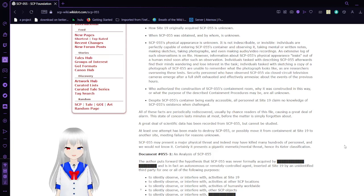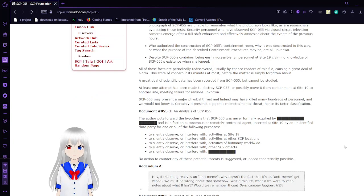Who authorized the construction of SCP-55's containment room, why it was constructed this way, or what the purpose of the described containment procedures may be, are all unknown. Despite SCP-55's container being easily accessible, all personnel at Site-19 claim no knowledge of SCP-55's existence when challenged. All of these facts are periodically rediscovered, usually by chance readers of this file, causing a great deal of alarm. The same concern lasts minutes at most, before the matter is simply forgotten about. A great deal of scientific data has been recorded from SCP-55, but cannot be studied. At least one attempt has been made to destroy SCP-55, or possibly move it from containment at Site-19 to another site, meaning failure for reasons unknown.